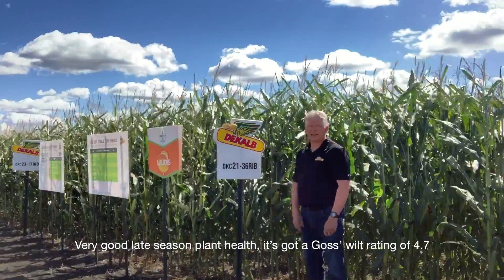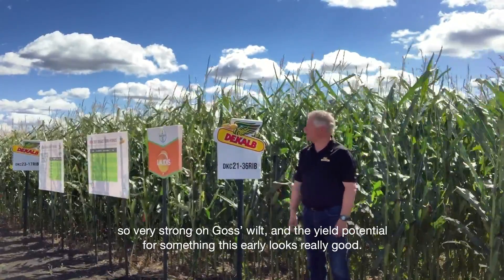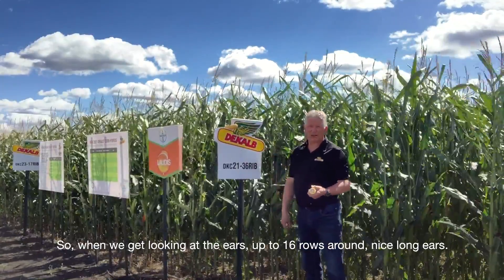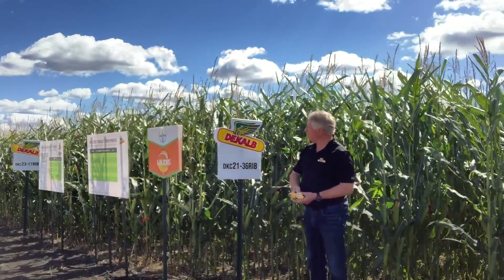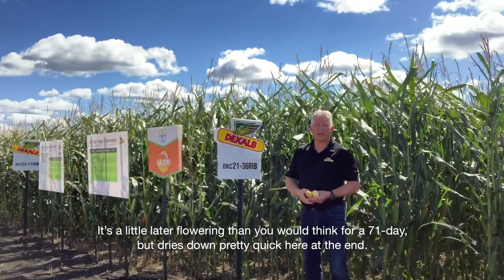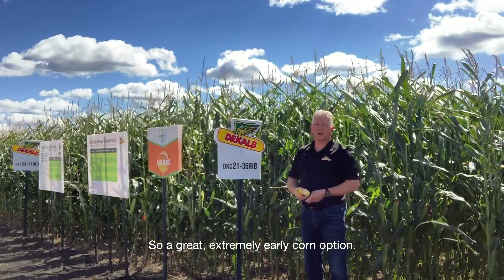Very good late season plant health. It's got a Goss's Wilt rating of 4.7, so very strong on Goss's Wilt, and the yield potential for something this early looks really good. When we look at the ears, up to 16 rows around, nice long ears, a little later flowering than you'd think for a 71-day, but it dries down pretty quick at the end. So a great, extremely early corn option.